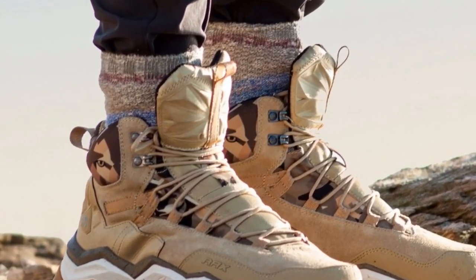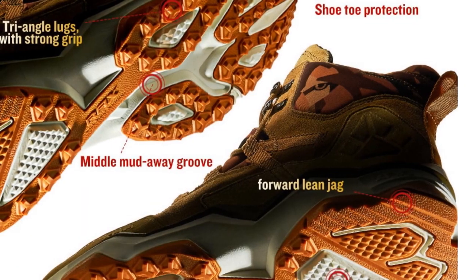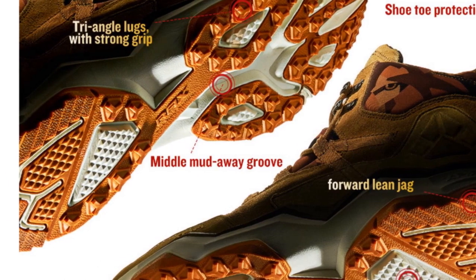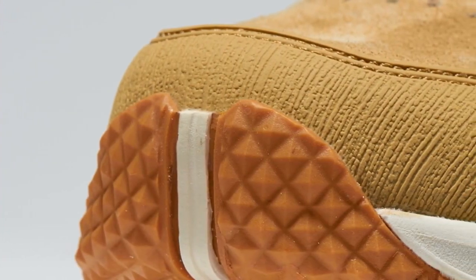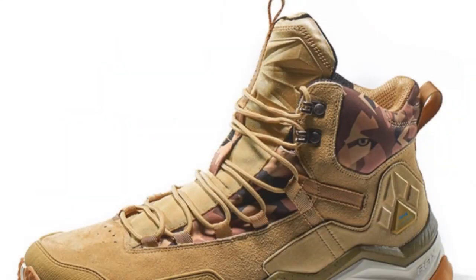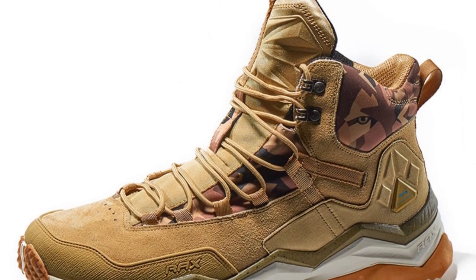Suitable for both men and adults, these hiking shoes are designed for professional hikers who prioritize breathability and comfort. Whether you're tackling challenging trails or embarking on long hiking expeditions, the Rax 635B370 Hiking Shoes deliver the necessary performance and reliability. With their lightweight construction and breathable design, these shoes are ideal for individuals seeking comfortable footwear for extended hikes.